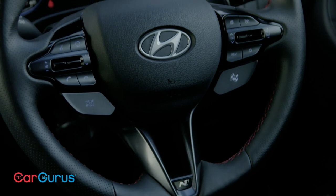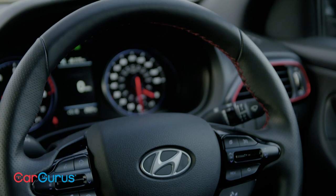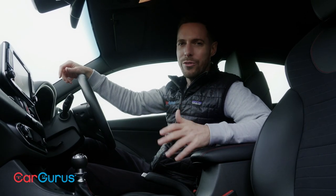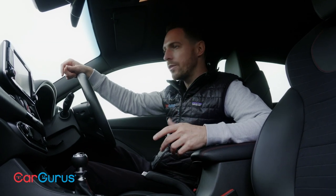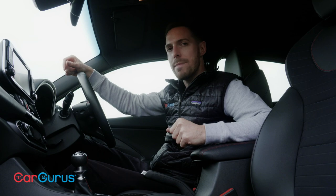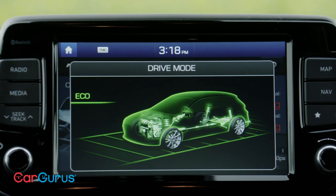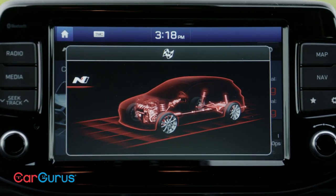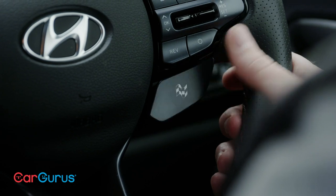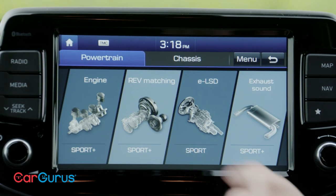The Hyundai does have a very intuitive infotainment system, lots of kit as standard and plenty of variability in its drive modes. Hyundai reckons there are more than 2,000 possible combinations of throttle response, exhaust sound, suspension firmness, rev match and all the rest of it. Hyundai has predefined five driving modes: Eco, Normal, Sport, N Mode — which is really sporty — and finally N Custom, which allows you to choose the different parameters to suit your own preferences.